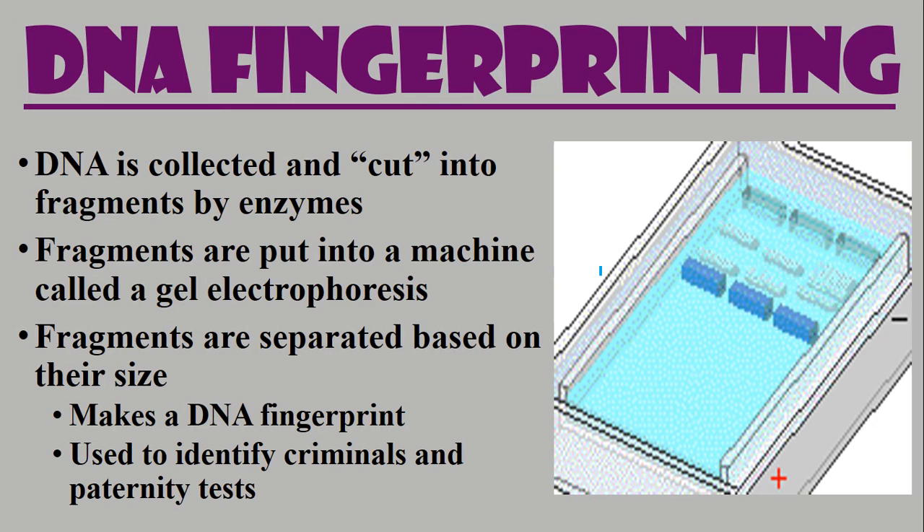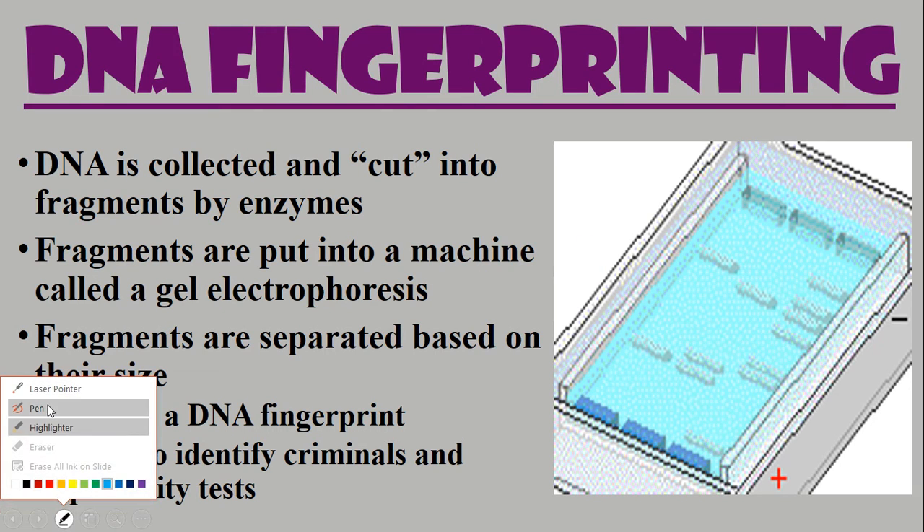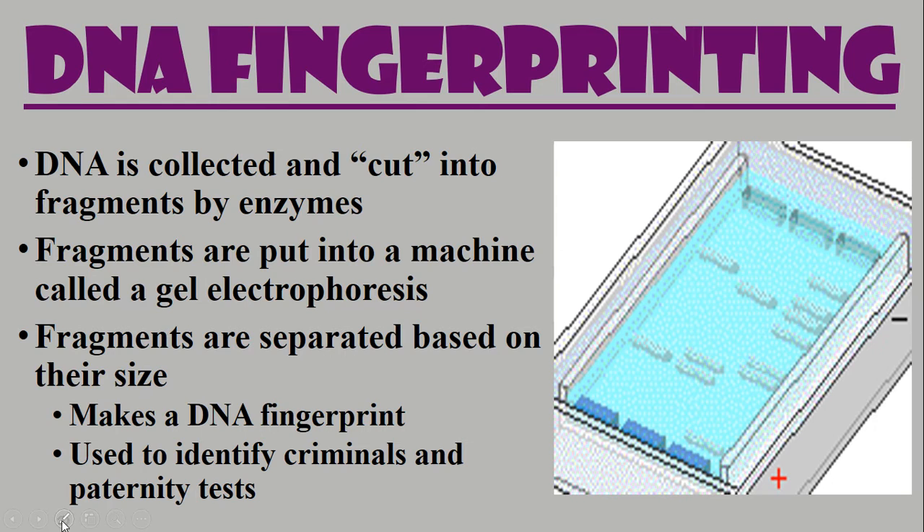The last thing I want to talk about is DNA fingerprinting. DNA fingerprinting is where we take DNA from someone, collect it, and cut it into fragments using an enzyme. Those fragments are then placed into a machine called gel electrophoresis — that's what you see over here. The fragments are placed into the gel, electricity is pulled through it, and it spreads out the DNA based on the fragments where they were cut. Everyone's DNA is cut at different spots with this enzyme, so it makes what we call a DNA fingerprint.